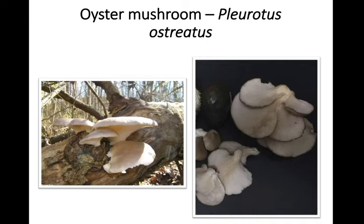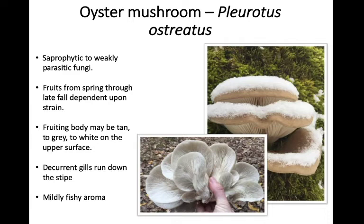Oyster mushrooms are a mushroom you may have already heard of — they're in the genus Pleurotus, and Pleurotus ostreatus is by far the most common species in our region. They're saprophytic to weakly parasitic, and they tend to fruit from the spring through the late fall depending on their strain. Oyster mushrooms are very versatile and one of the fungi people most commonly cultivate. They're pretty vigorous and have a wide range of temperatures that different strains will grow at, so there's a lot of variability in when they'll fruit — sometimes in the spring or in the fall and early winter with snow on the ground.